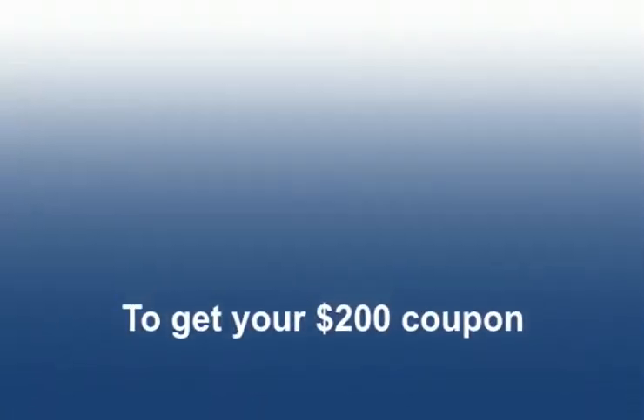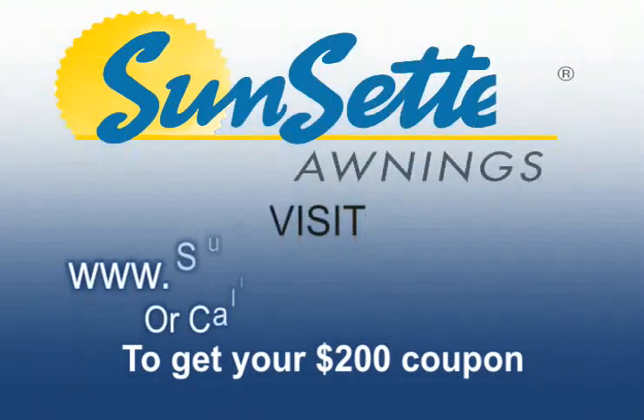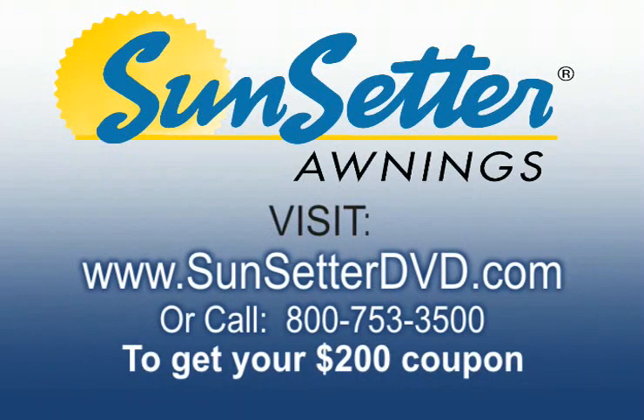To receive your free awning coupon — a $200 savings — visit www.sunsetterdvd.com or call 800-753-3500 now. This is a special offer so call today.